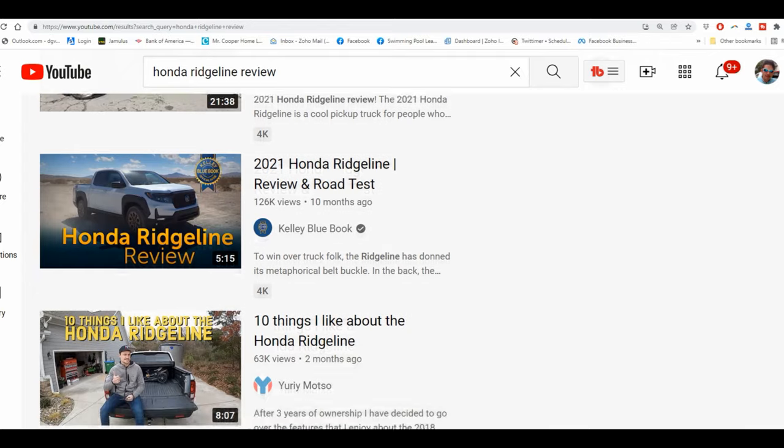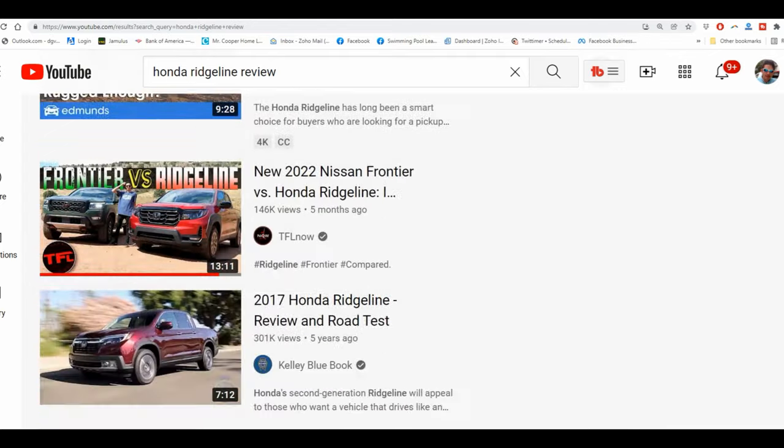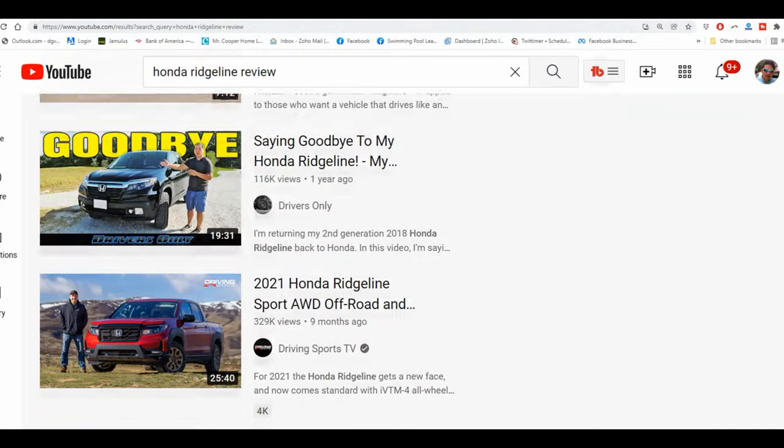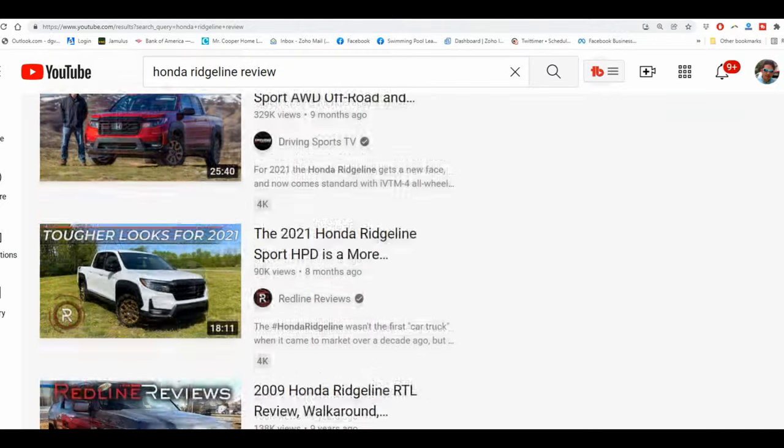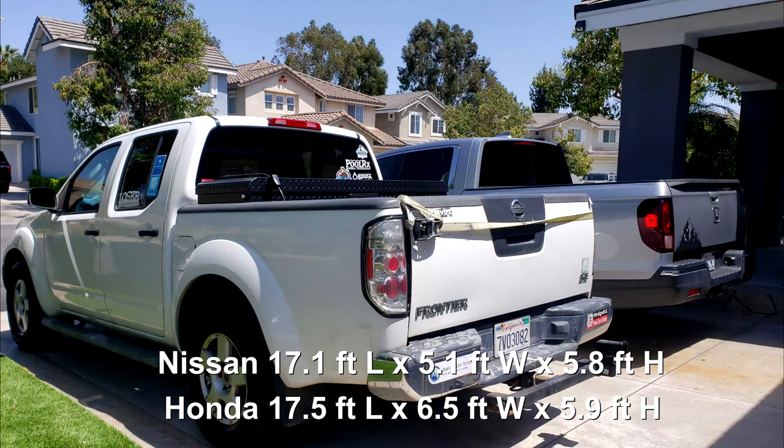I want to preface this video with the fact that this is not actually a review of the Ridgeline, but a review of the Ridgeline for pool service. You can find general reviews on YouTube. This will be relatively short and geared towards using the Ridgeline for pool service. The size of the truck is really important to me — I'm 5'7", so I wanted something more compact like my Nissan Frontier.